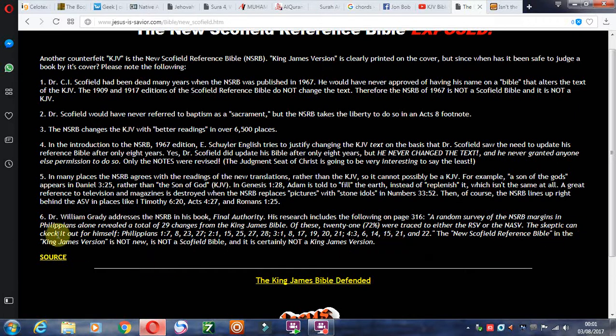The skeptic can check these out for themselves. The changed verses in Philippians are: 1:7, 1:8, 1:23, 1:27, 2:1, 2:15, 2:25, 2:27, 2:28, 3:1, 3:8, 3:17, 3:19, 3:20, 3:21, 4:3, 4:6, 4:14, 4:15, 4:21, and 4:22.